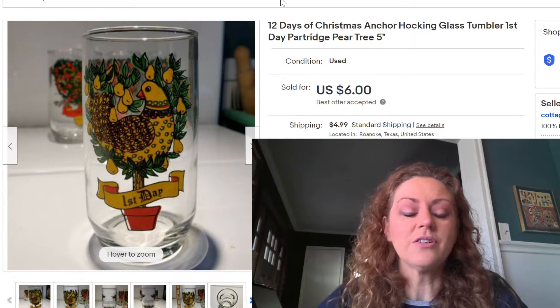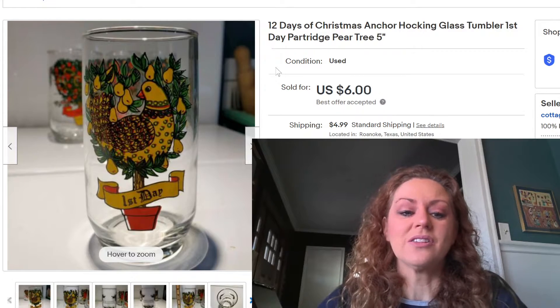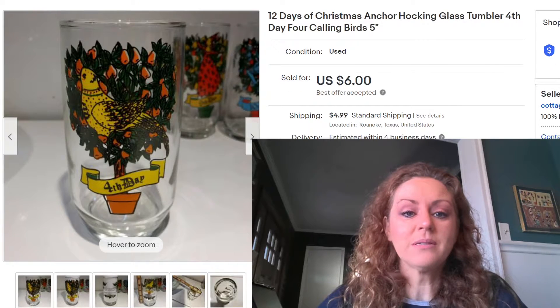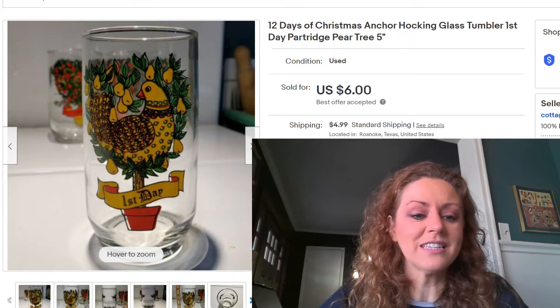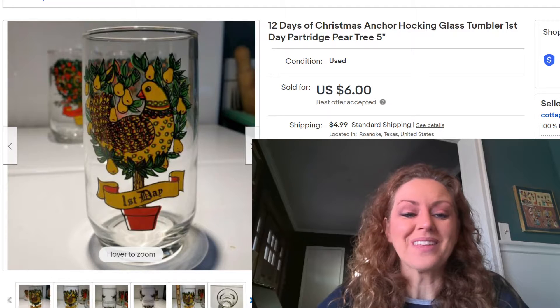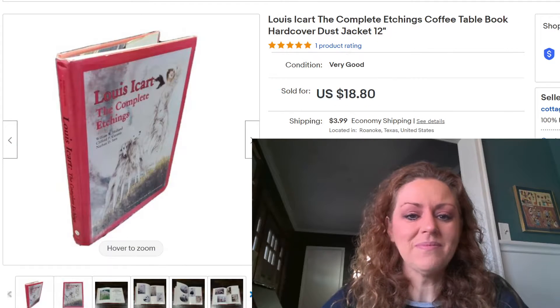Next is a sale of two 12 Days of Christmas tumblers — the shorter five-inch juice glasses. These come in different sizes, so you want to make sure you accurately describe which size you have in your listing, because people collect specific sizes. This person sent me an offer of $6 each for the first and fourth day of Christmas glasses, which I accepted for a total of $12. I paid $1.25 each at a Goodwill while on a trip — more than I should have — but I still made a little money and it's something I like having in my store.